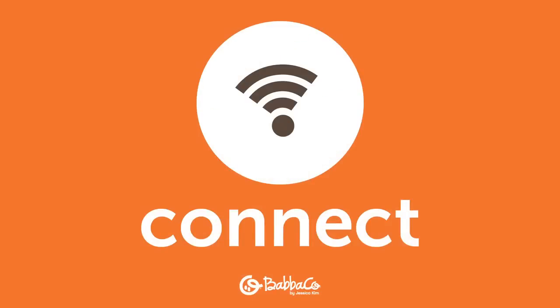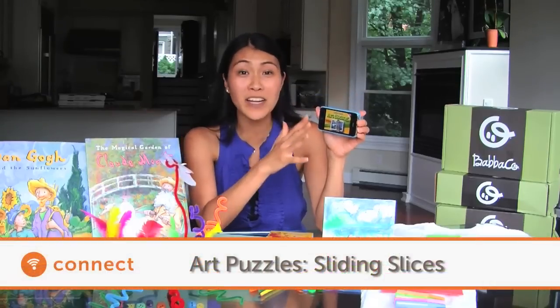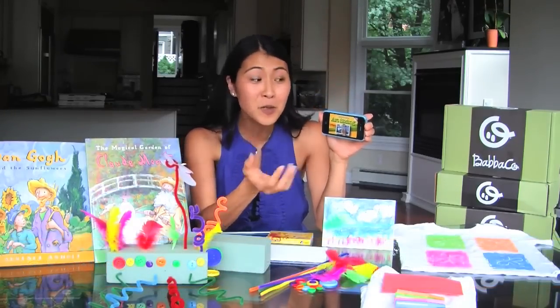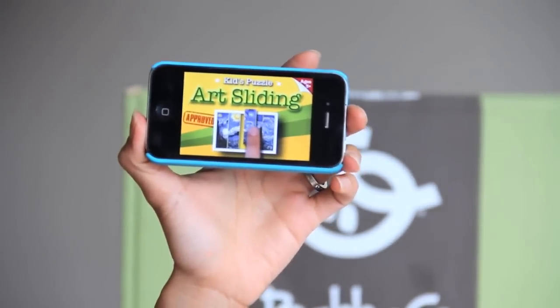For the connect portion, we found this really great app and it's so great because it turns famous works of art into puzzles that your kids put together. So it's right at their fingertips — you're gonna love it too.